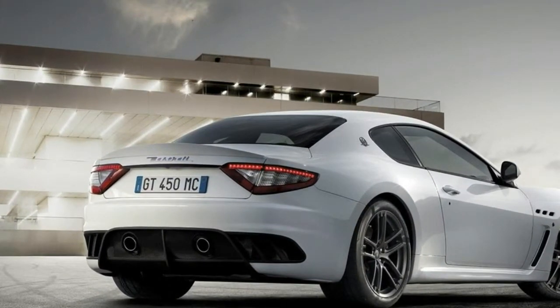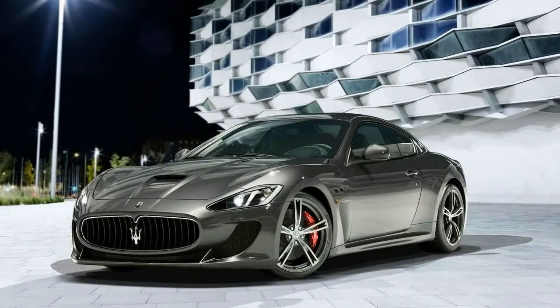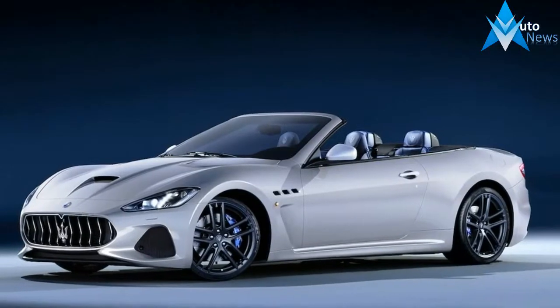There are new headlights, an 8.4-inch touchscreen infotainment system shared with the Ghibli and some Chrysler products, the latest generation of Pirelli P Zero footwear, and a new analog clock.